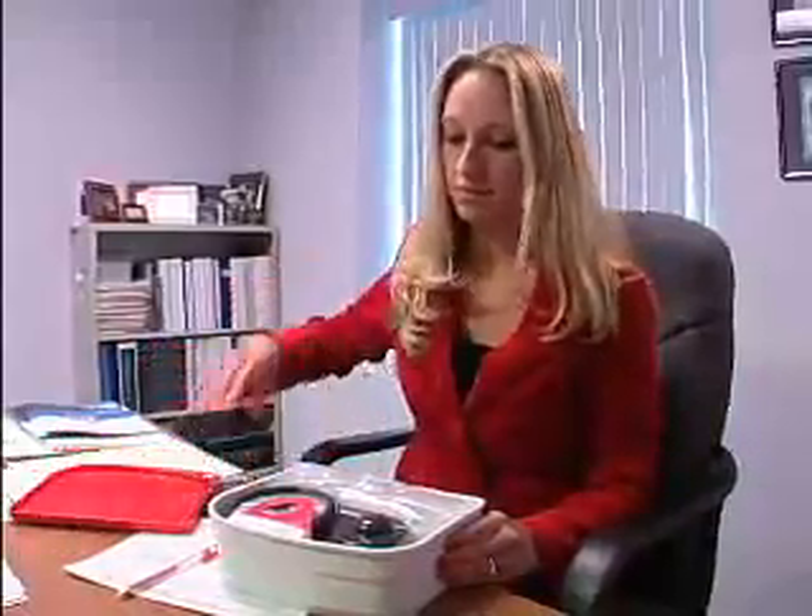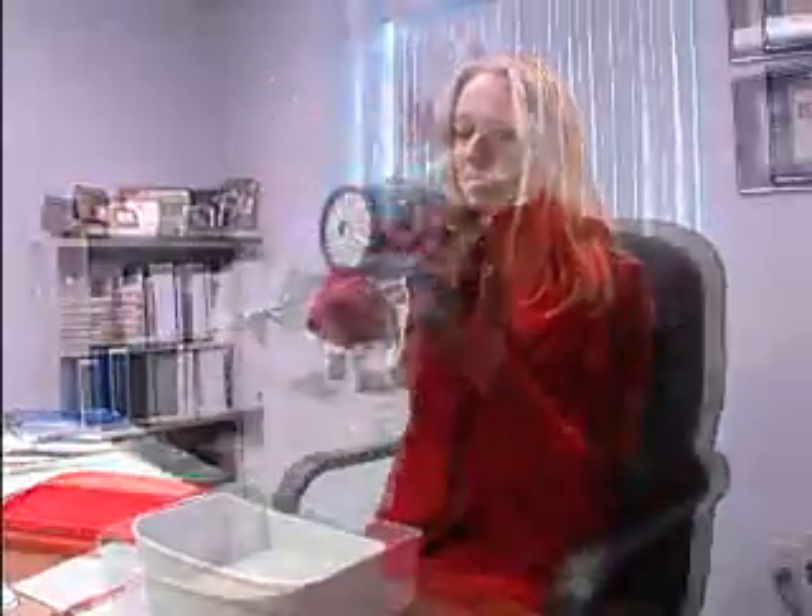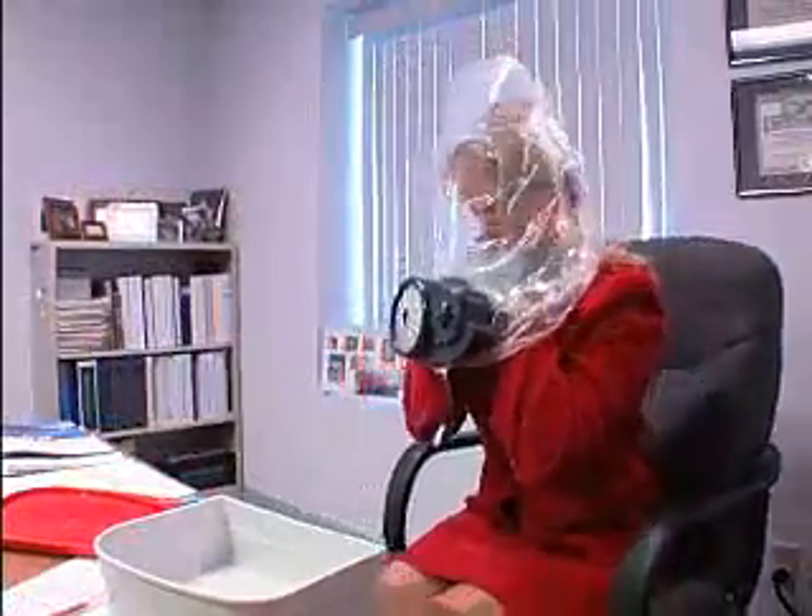ILC Dover products have been used for chemical, biological, and nuclear defense since the early 80s. We've delivered well over one million gas masks to our armed forces. In conjunction with global partners, we developed the Scapehood, a civilian gas mask that provides superior protection for the untrained user through its innovative blower and packaging design.